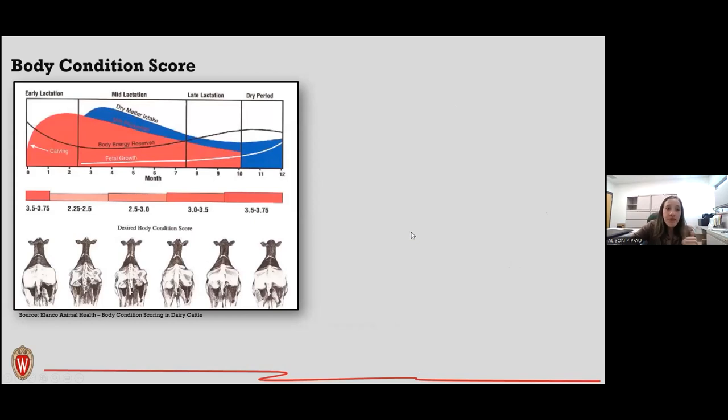Body condition score is related to maintenance requirements. Cows gaining body weight will have lower feed efficiency values as nutrients are stored as fat. Early lactation cows are very efficient because all energy goes toward milk production. As cows move into mid- and late lactation, energy is redirected to storage and preparation for the next calving, reducing feed efficiency.